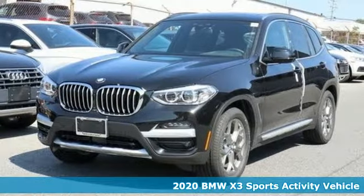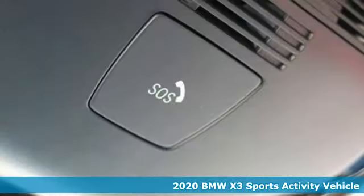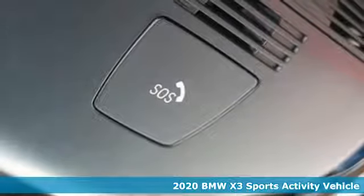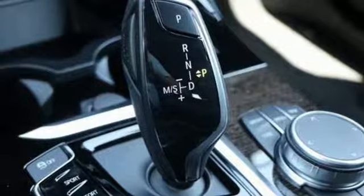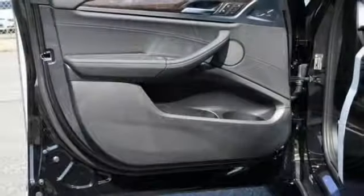It's a new 2020 BMW X3. This X3 is versatile and nimble enough for the urban jungle and capable enough for your next road trip. It comes nicely equipped with features you'll love.